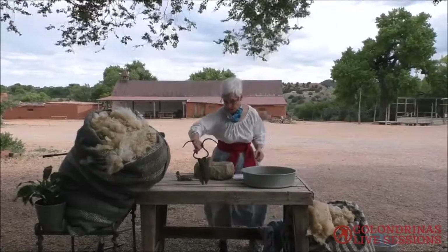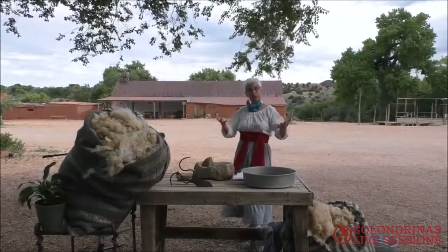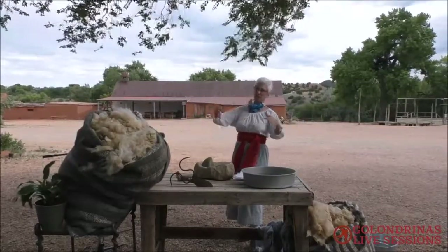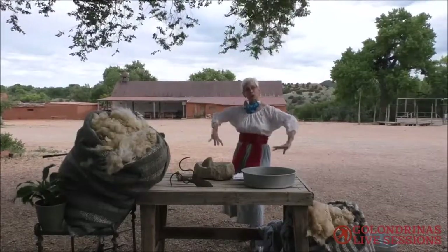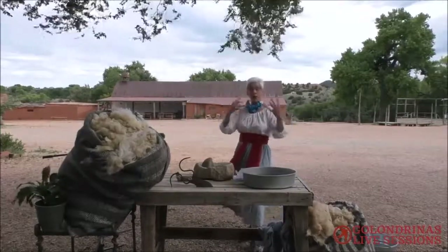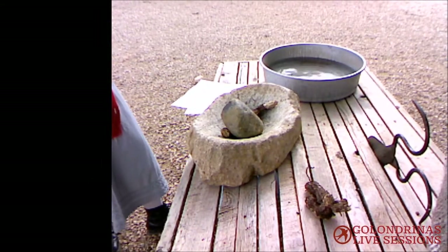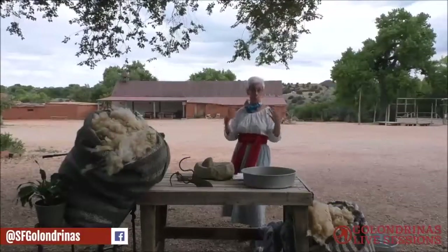After we have this large fleece, we put it on a big table and then we have a skirting party. You get a bunch of weavers around and they will skirt the fleece, meaning they take out the hay — in our case the alfalfa that's around here — and the waste that's in the fleece. We take this out by hand before we go to actually wash it.